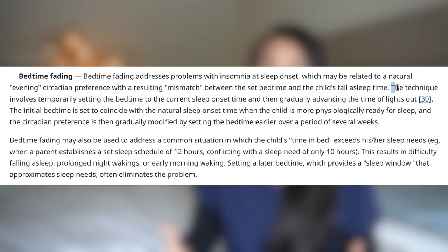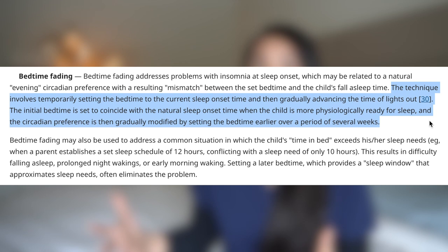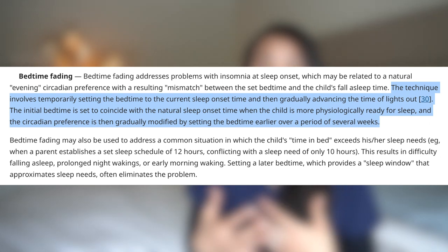So we talked about the Ferber method, which is the gradual extinction method. Another commonly used method is called bedtime fading, which means putting your kids to sleep whenever they are actually tired. Say your child is sleepy around 10 o'clock — you put them to bed at 10. The next day you bring it back to 9:45, then 9:30, then 9:15, then 9, and you keep going back until you find a time that works for your family. This didn't work for us because Wyatt would just stay up all night long.